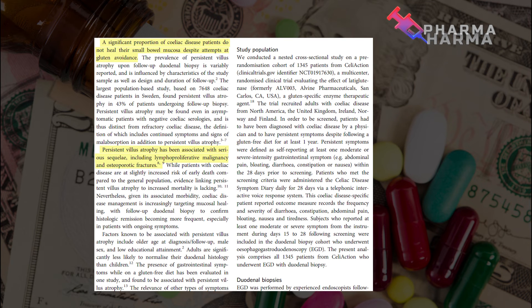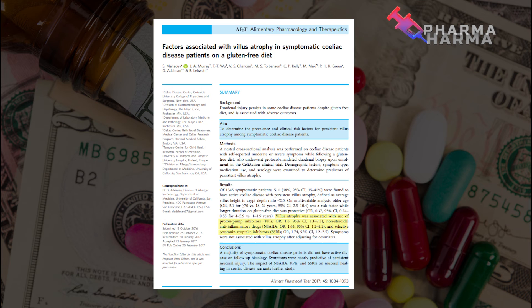A second study shows that a significant proportion of celiac disease patients do not heal their small bowel mucosa despite gluten avoidance. Persistent villus atrophy has been associated with serious sequelae including lymphoproliferative malignancy — essentially cancer — as well as osteoporotic fractures from bone loss. This research found that villus atrophy was associated with drugs such as PPIs (proton pump inhibitors, commonly prescribed as antacids) and anti-inflammatory drugs.